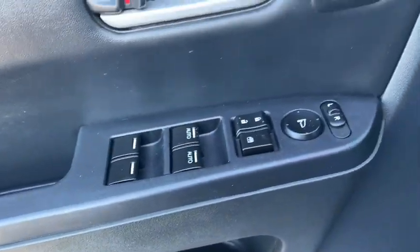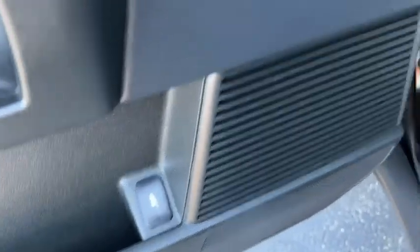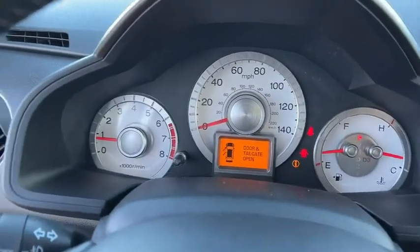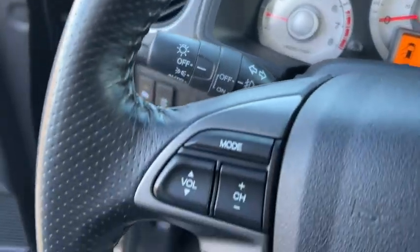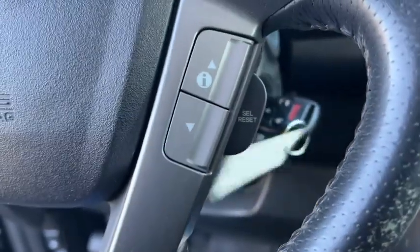Inside you'll find a navigation system, backup camera, keyless entry, rear air conditioning, satellite radio, auxiliary audio input, steering wheel audio controls, premium sound system, MP3 player, and security system.